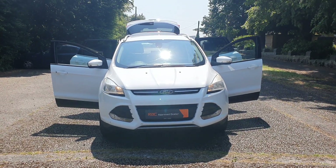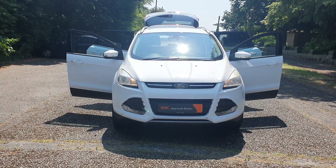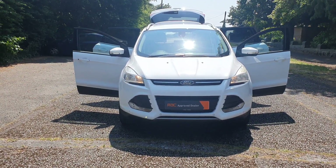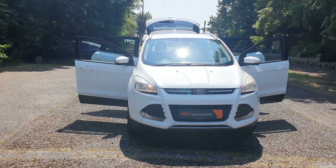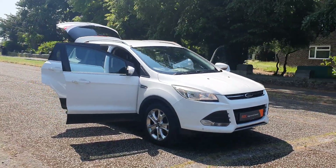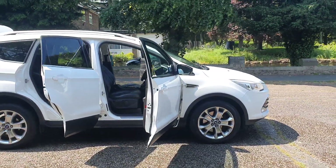Hi, good afternoon, Steph here - cars and vans for sale, just doing a little walk-around video. Today I've got a 2014 14-plate Ford Kuga 4x4, 2 litre TDCI Titanium Powershift - basically top spec, automatic, best colour white, 2 litre diesel. A lot more lively, front parking sensors, rear parking sensors.